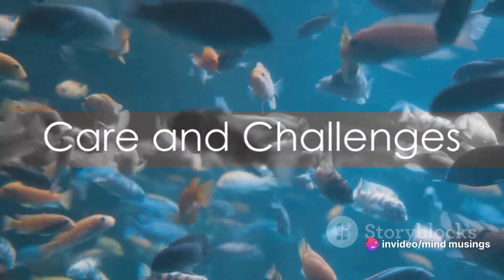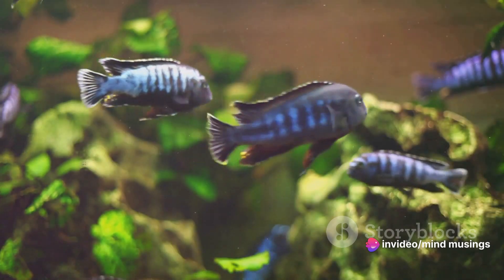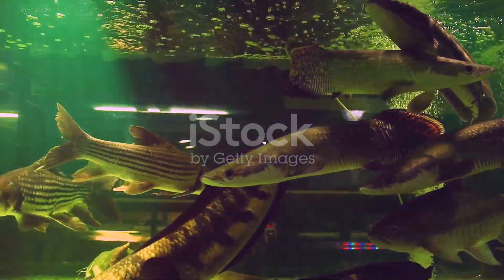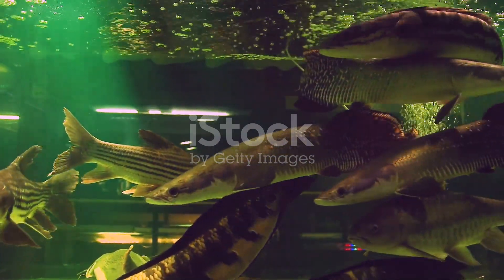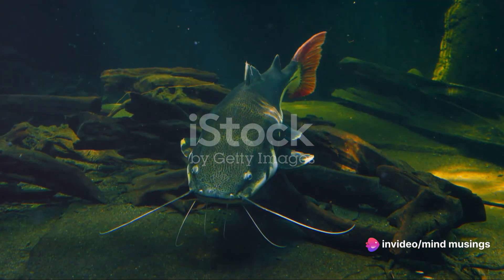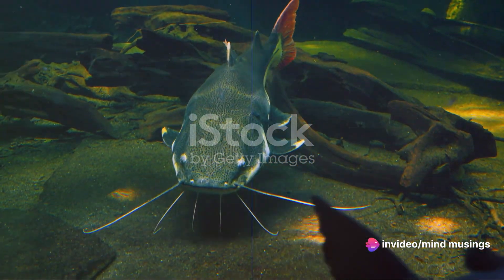And while these creatures are captivating, they are not for the faint-hearted aquarium enthusiast. Due to their size and dietary needs, red-tailed catfish require large, well-maintained aquariums and a varied diet. They are also long-lived, often reaching ages of 15 to 20 years in captivity.